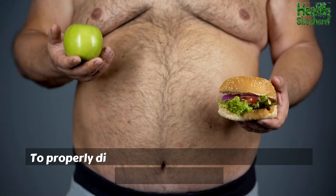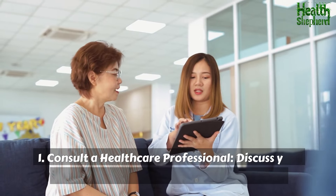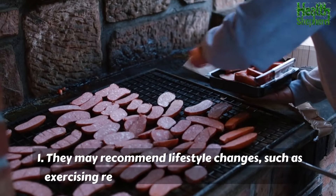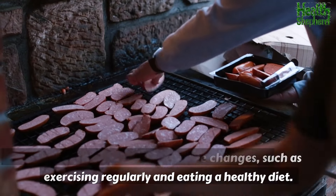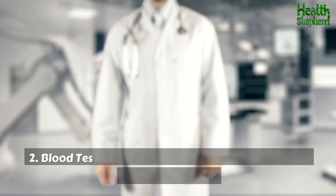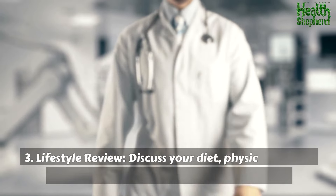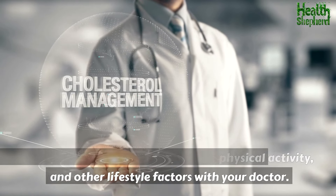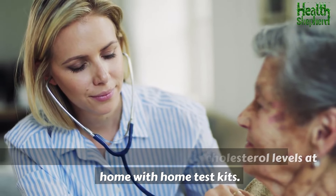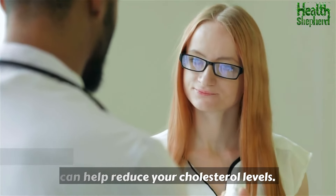Getting a proper diagnosis. To properly diagnose and manage high cholesterol, follow these steps: consult a healthcare professional to discuss your concerns and symptoms — they may recommend lifestyle changes such as exercising regularly and eating a healthy diet, or prescribe medication. Get a lipid panel blood test to measure your cholesterol levels. Review your diet, physical activity, and lifestyle factors with your doctor. Monitor your cholesterol levels at home with home test kits, and ask your doctor about medications that can help.